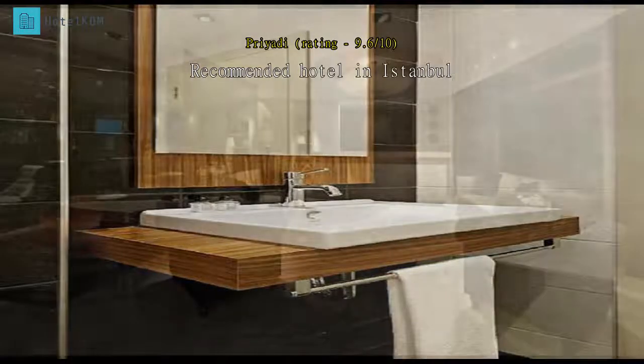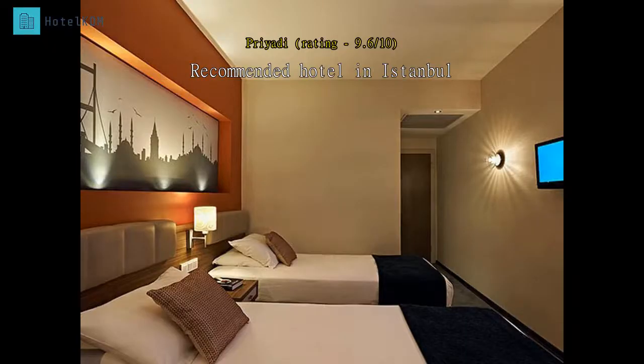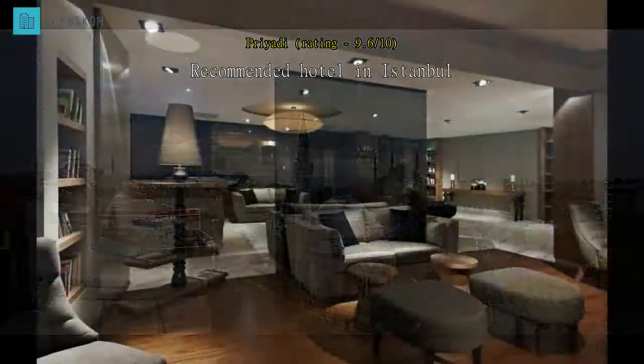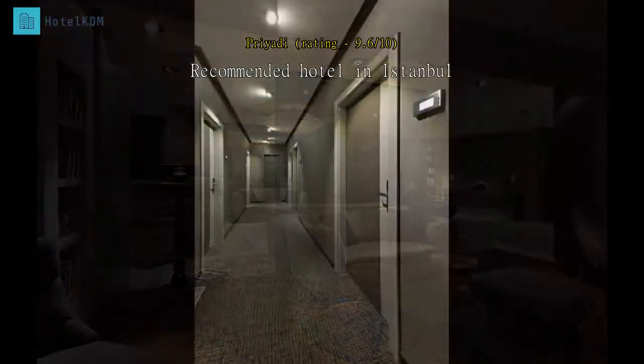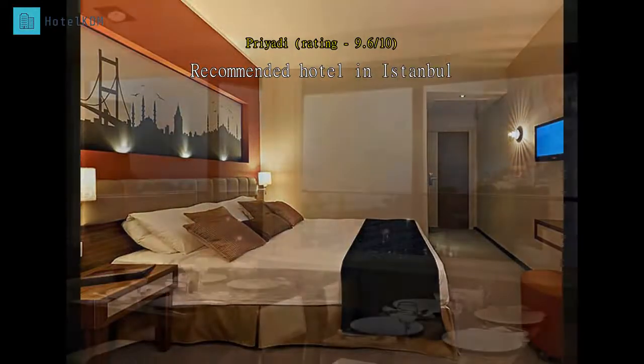Very near Sultanahmet tram station. The room is clean, neat, and modern. Booked a triple room — the big bed seems to be king size. The hotel has just enough staff for a small hotel, but each of them works very effectively. The guy overlooking the breakfast is very friendly and handy. Hotel transfer is available at a reasonable price. Lift is available.